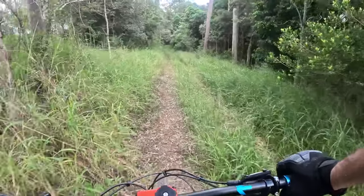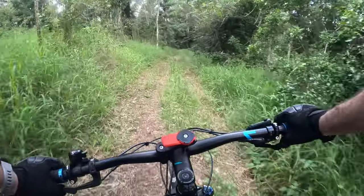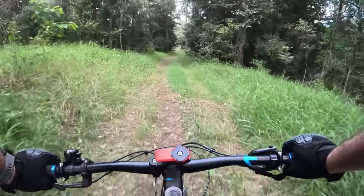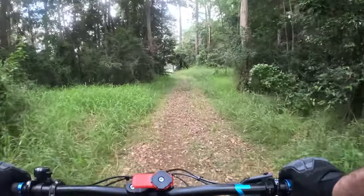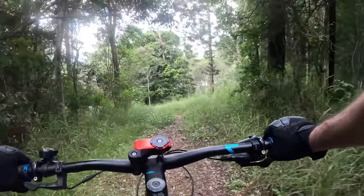Hello Goanna — believe it or not, that's the fifth Goanna I've seen. Man, they're fast. I'll give them that. I'm riding around a little point or peninsula of this dam and yeah, it's very grassy and overgrown as you can see, with a bit of elevation.